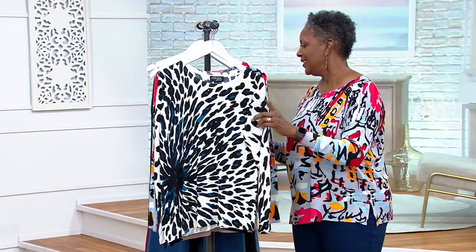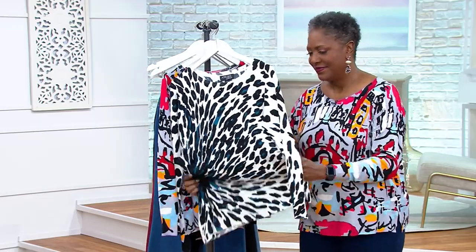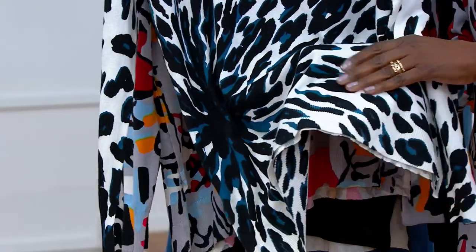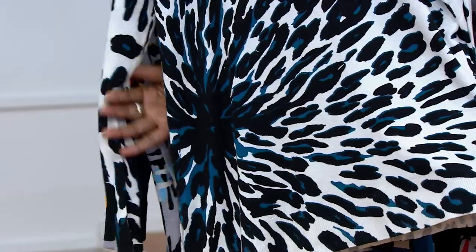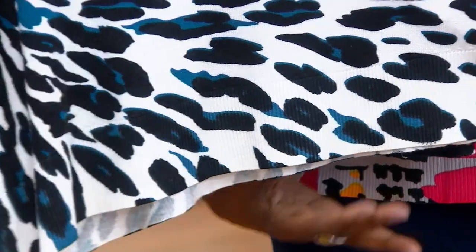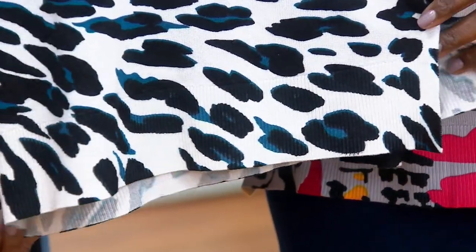This sweater is absolutely fabulous — it's super soft, the quintessential transitional sweater. You will truly wear this year-round. The printing detail and the silhouette detail are really what make it shine. That exaggerated rib hemline is cut asymmetrically — it's longer on the right side of your body and shorter on the left.